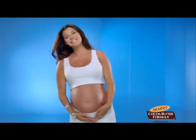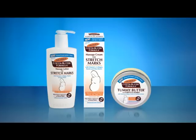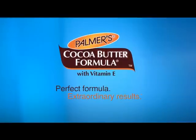I'm Allie Landry. Palmer's works, and I'm the proof. Palmer's Cocoa Butter Formula for Stretch Marks — perfect formula, extraordinary results.